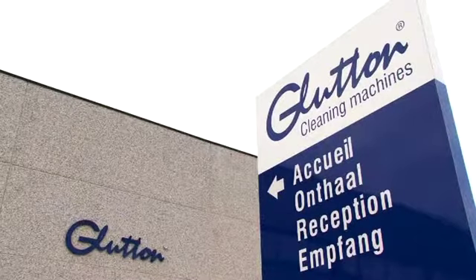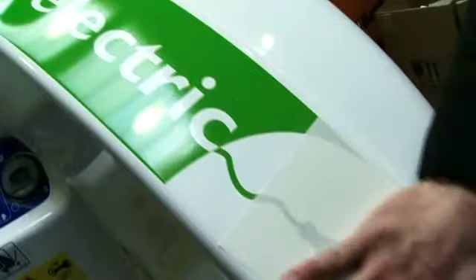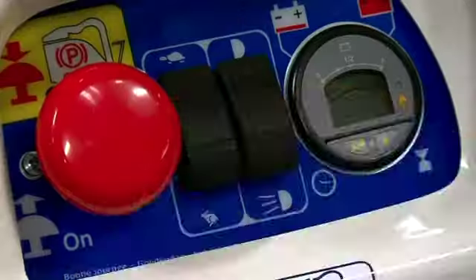The company continued to invest in research and development with their team of hyper-specialized engineers. It was this team that perfected the electric Glutton, which was perfectly suited for the demands of the sector and became an instant hit. Today, 80% of its production is exported to over 40 countries and more than 2,500 cities all over the world.